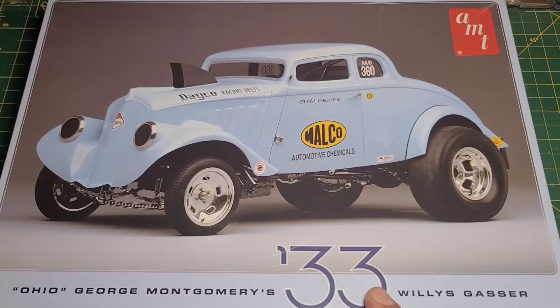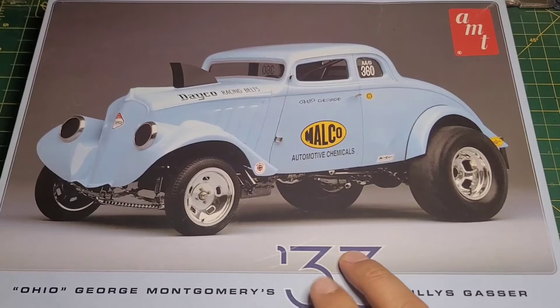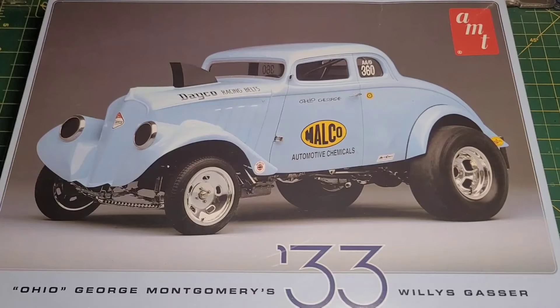This kit originally came out in 1968 according to Scale Mates, then was re-released — this particular kit is 2012, and I think they did another re-boxing in 2013. There was also a version called the 33 Willie's Coupe, which was basically a gasser but not labeled as one.